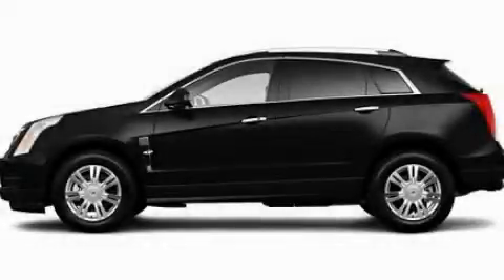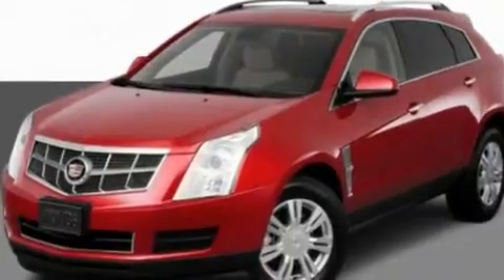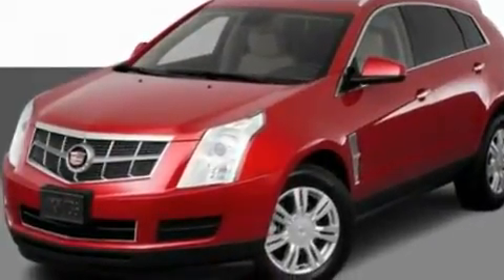This is a 2011 Cadillac SRX, a great fit and finish. It features a 3.0-liter six-cylinder engine and an automatic transmission.